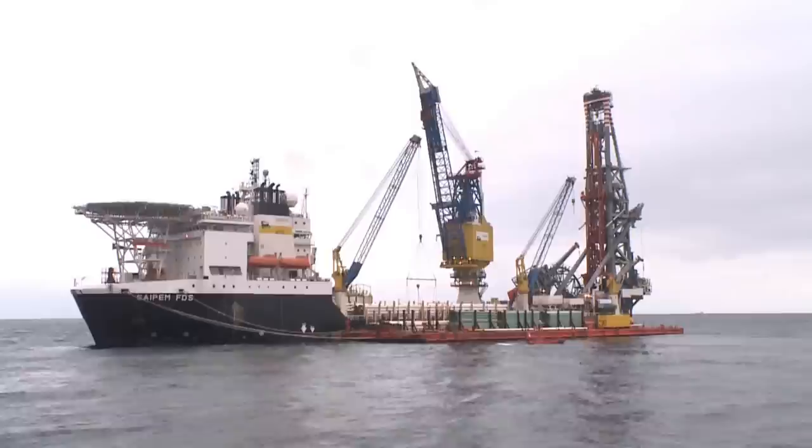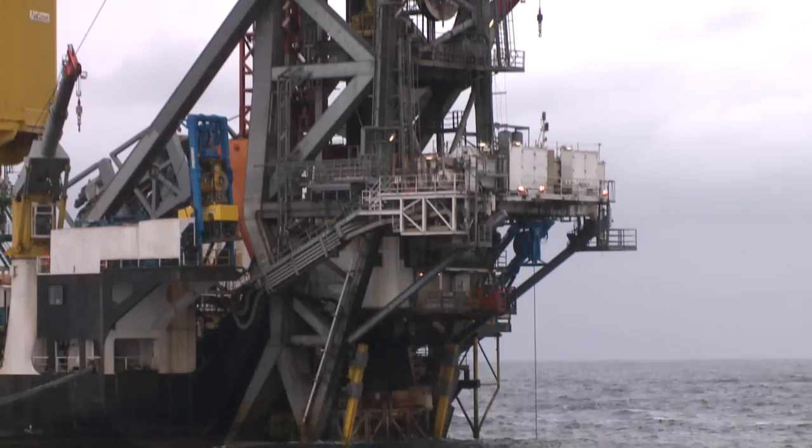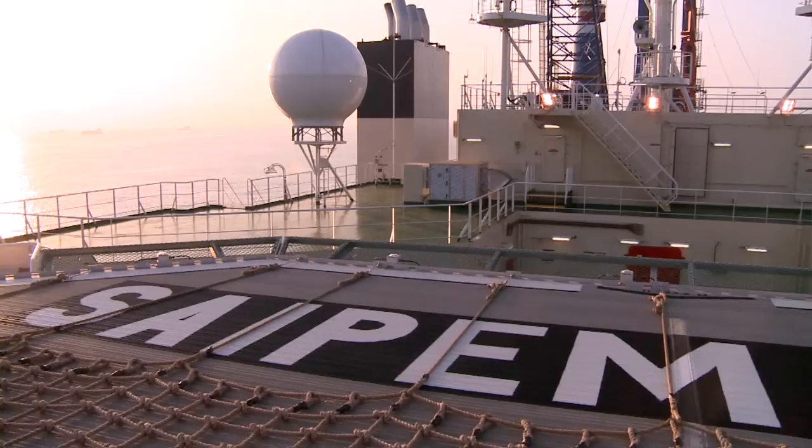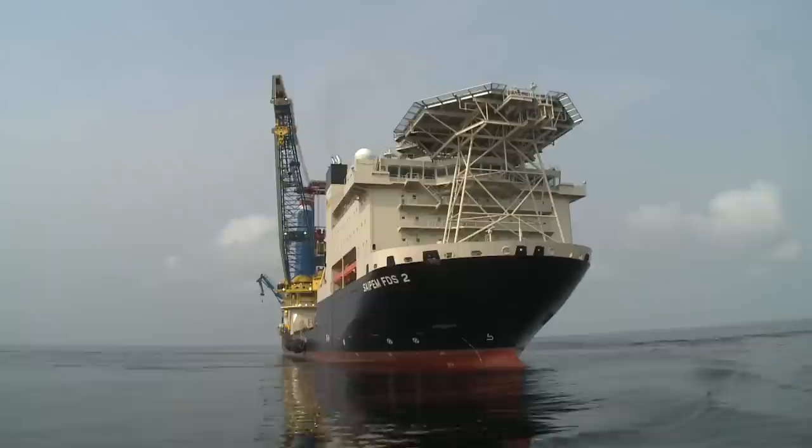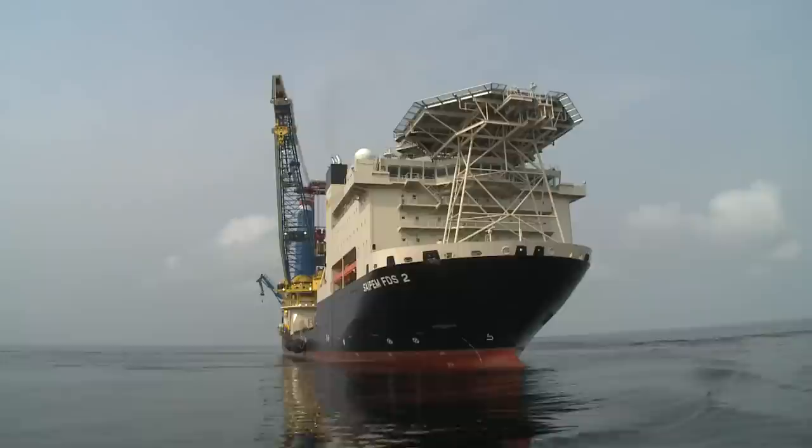Thanks to our unique field development project experience in the deep waters of West Africa, and once again as the front runners with the FDS J-lay vessel, Saipem is ready to face new challenges with proven technology implemented on the new FDS-2 J-lay vessel in new field development projects in increasingly deeper waters of the South Atlantic and in new areas such as East Africa and Southeast Asia.